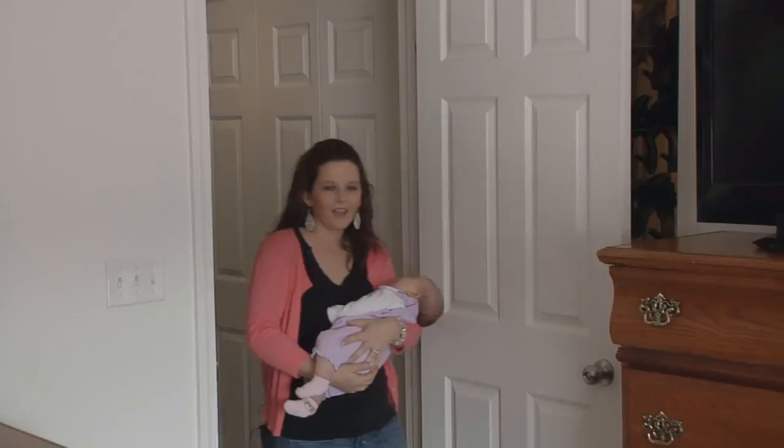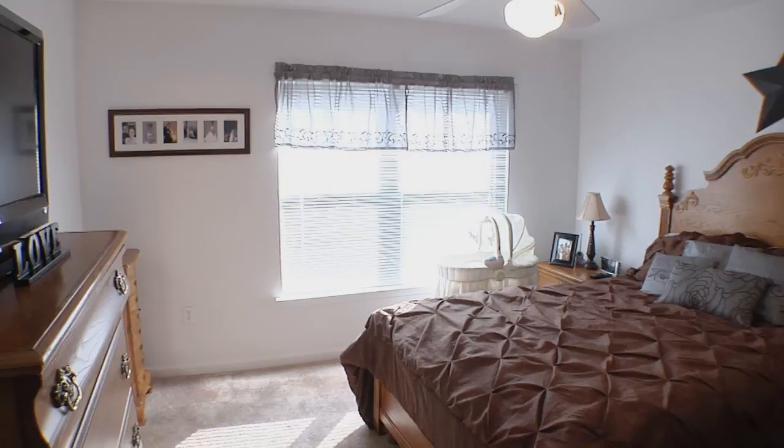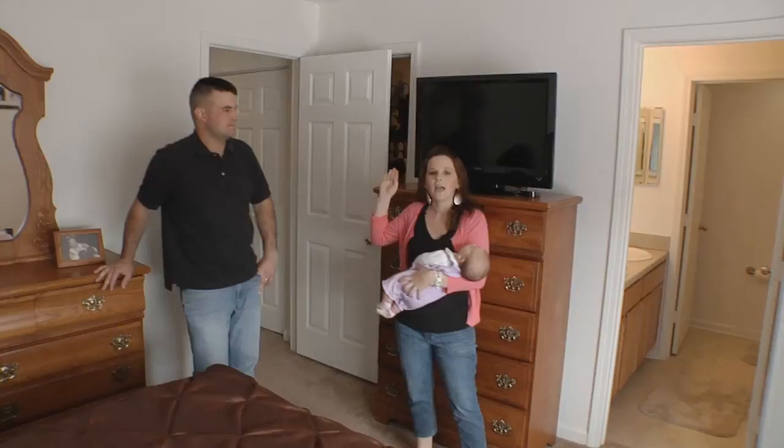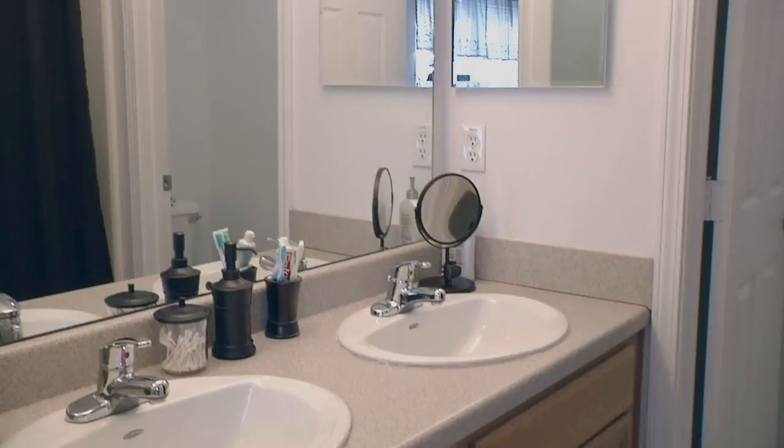Here we have our master bedroom. We have plenty of room in here with a queen-size bed, and a wonderful view from our window — open the windows and we have a nice breeze, with lots of light coming in. Behind here we have a large walk-in closet, and in here we have our bathroom with Jack and Jill sinks, which makes it very convenient when we're both getting ready in the mornings.